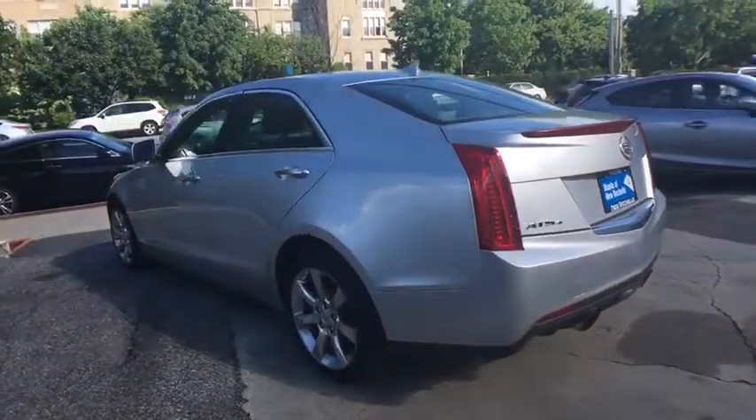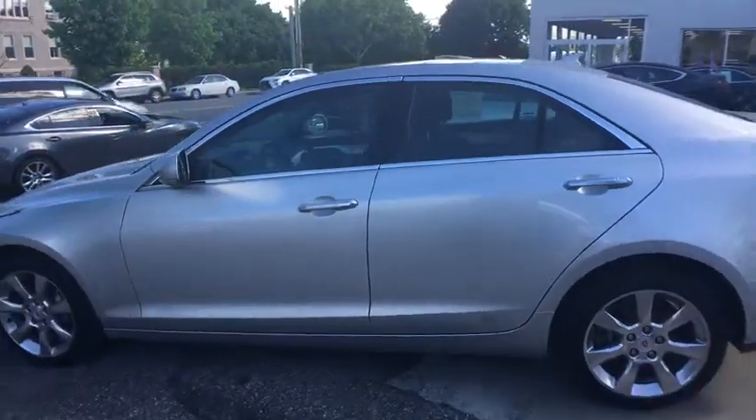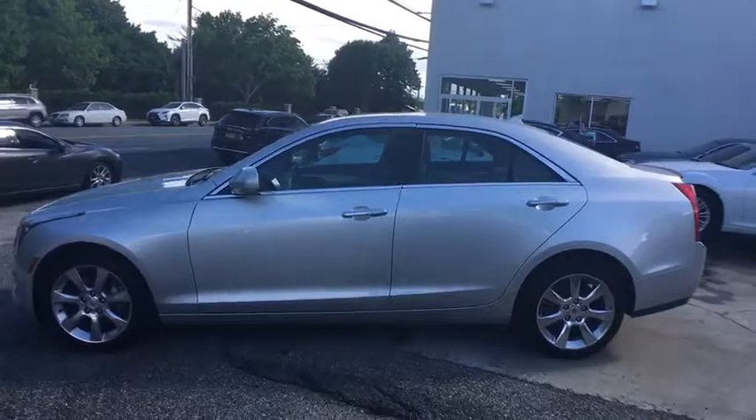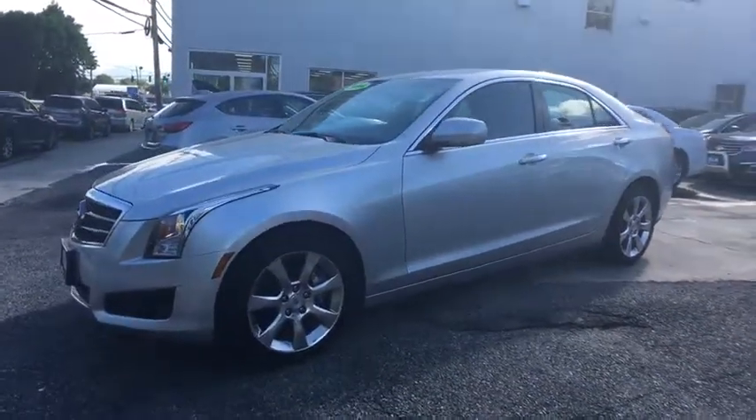Here are some of this vehicle's great options: keyless entry, traction control, power passenger seat, dual airbags, power steering, four-wheel disc brakes, universal garage door opener, compass, and electronic stability control.